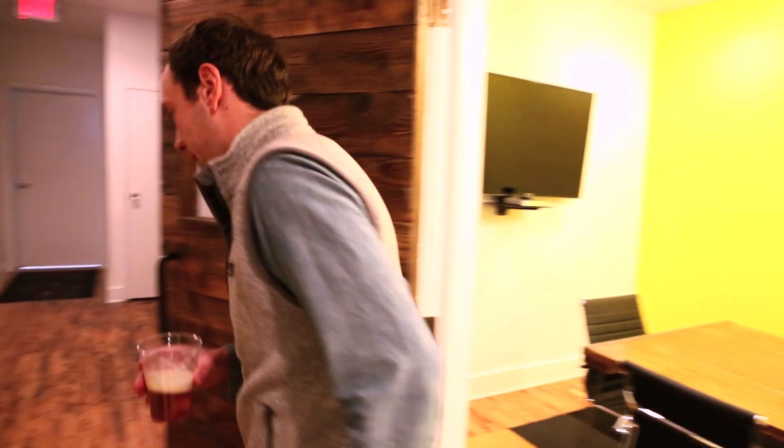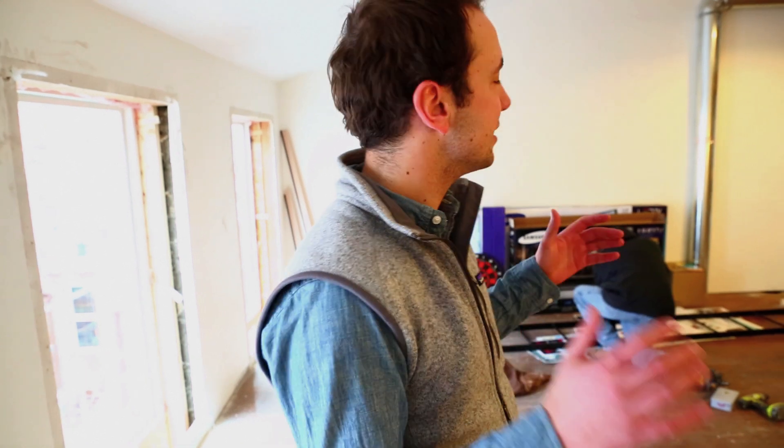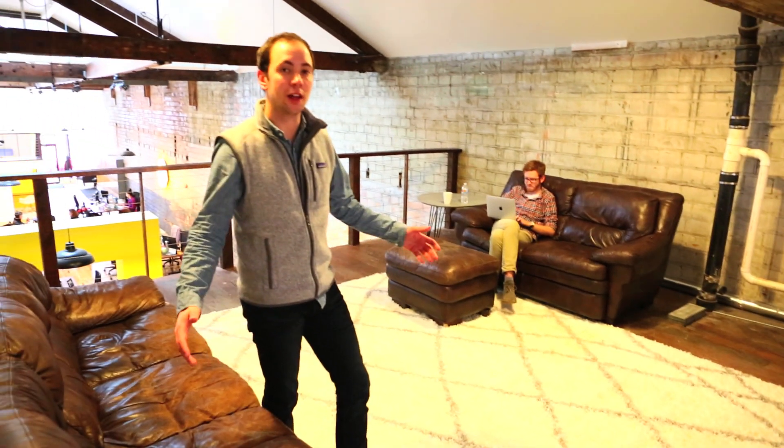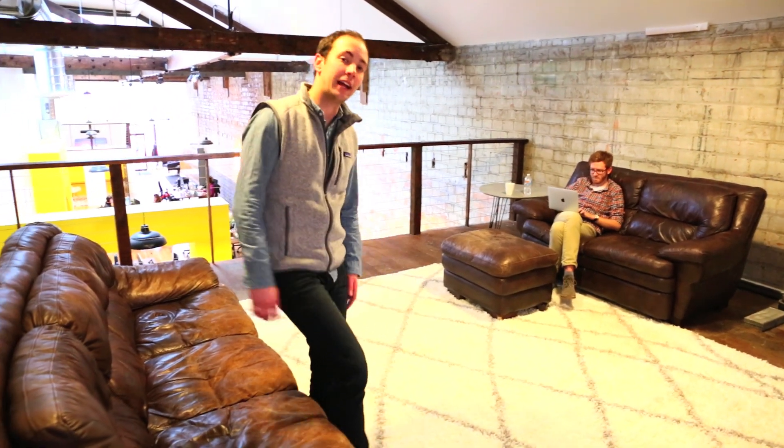Let's go check out upstairs. As with any new office building, there's just a little bit of construction left. So this is our loft. Some people come up here to get work done. I come up here to hang out.